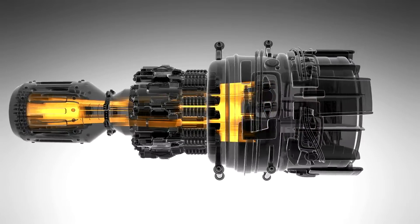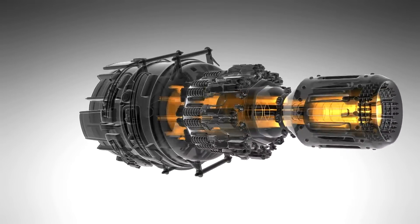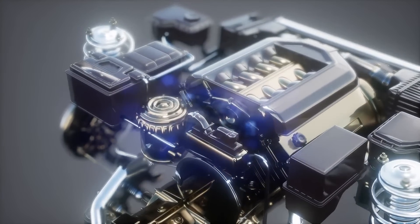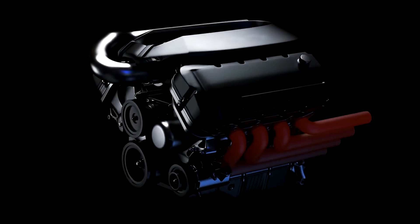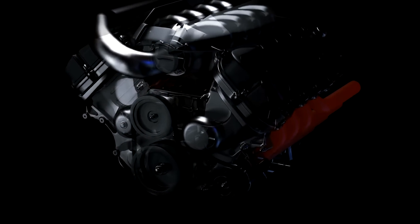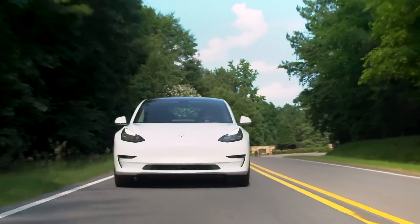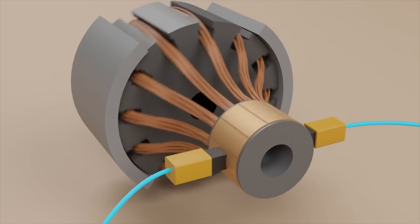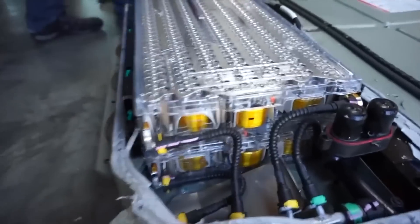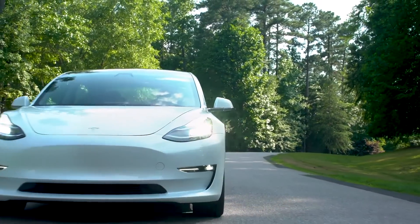The rotor bars are turned by a current induced by the spinning magnetic field. The rotor in an induction motor is always behind the rotating magnetic field. Brushes and permanent magnets are not present in an induction motor — it is both robust and powerful. An induction motor's speed is determined by the frequency of the AC power source, so we can change the drive wheel speed simply by changing the frequency. The motor speed can be set anywhere between 0 and 18,000 revolutions per minute.